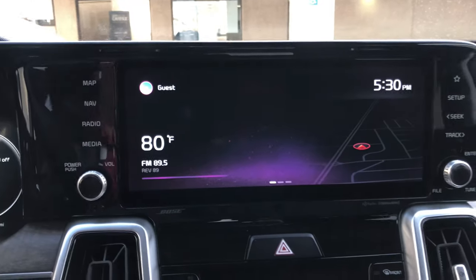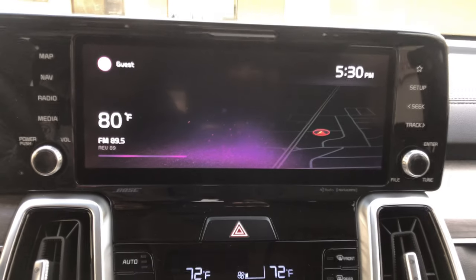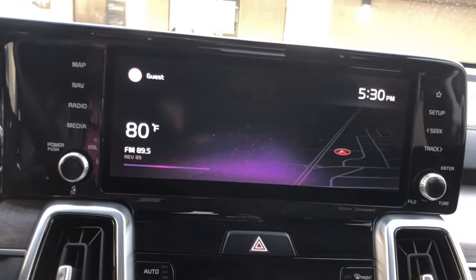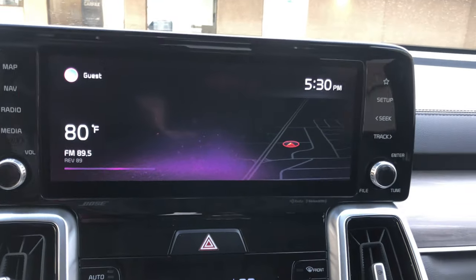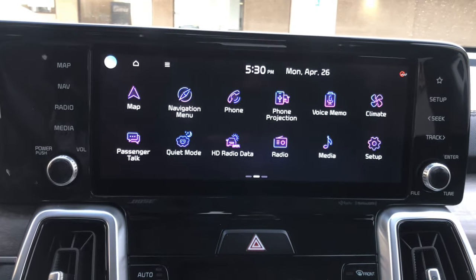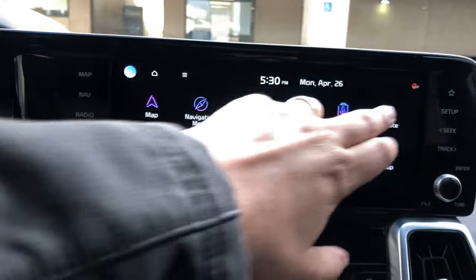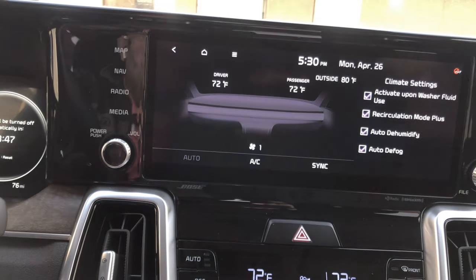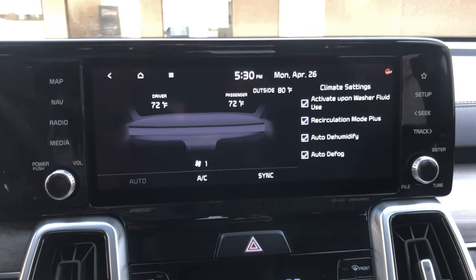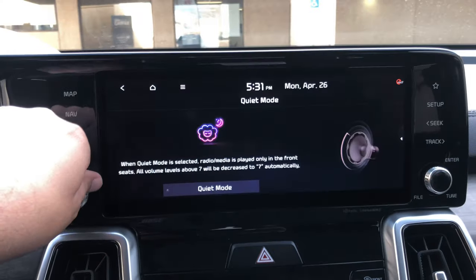The main screen slides left and right. It's 80 degrees here in Colorado at 6:30 at night and windy. The buttons cover map, navigation, phone, and all that good stuff. Climate is accessible — you can control everything, and this car is insanely customizable every which way. There's also quiet mode.